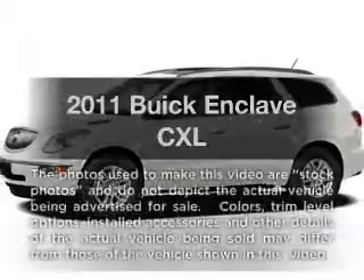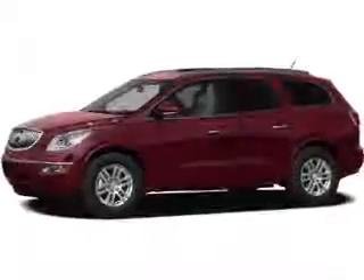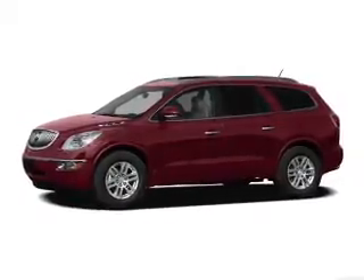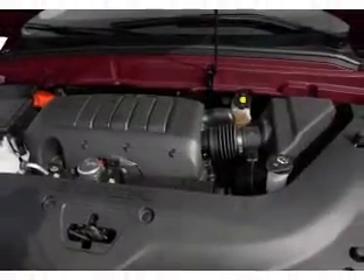Check out this 2011 Buick Enclave — everything you need under one roof with this great vehicle. With a solid 6-cylinder engine, the powertrain includes all-wheel drive, driven by a 6-speed automatic transmission.